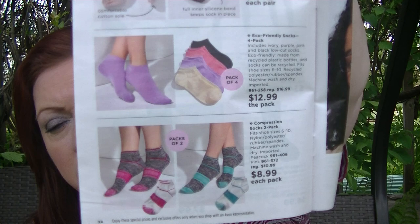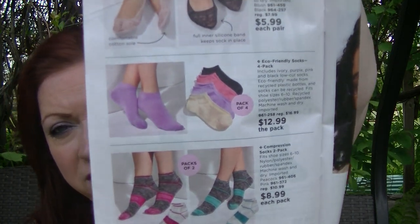On page 34, there's also a variety of little socks — some compression socks in ankle length, and some lacy no-show ones for when you're wearing flats. Always nice to have.